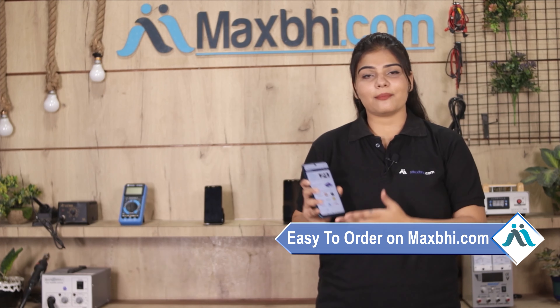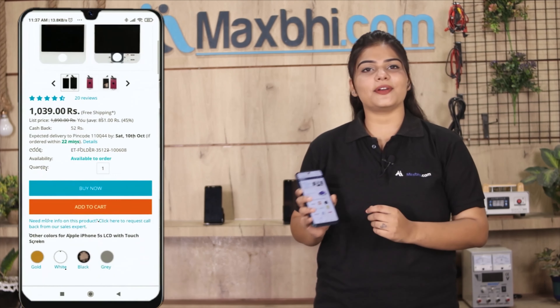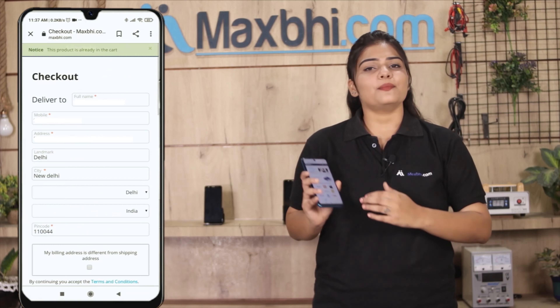You can fix your phone yourself at home or get it repaired by any professional very easily. You can buy a brand new front glass for your Vivo V11 Pro. This front glass is a 100% genuine quality product which works similar to your original product with a perfect fit for Vivo V11 Pro.